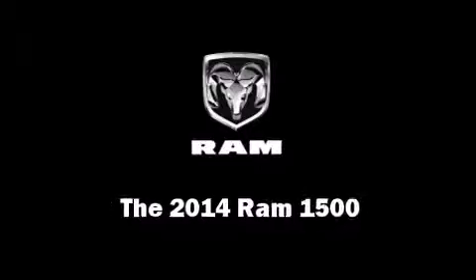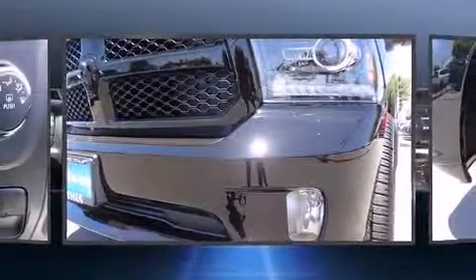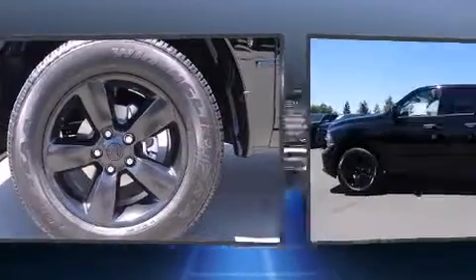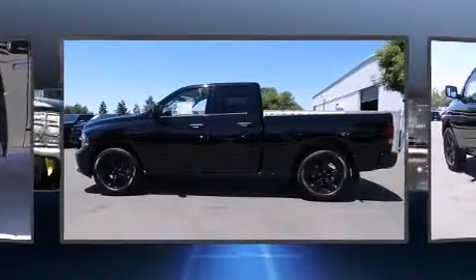Take command of the road in the 2014 Ram 1500. This four-door, six-passenger truck offers the latest in technological innovation and style. It features an automatic transmission, rear-wheel drive, and a powerful eight-cylinder engine.